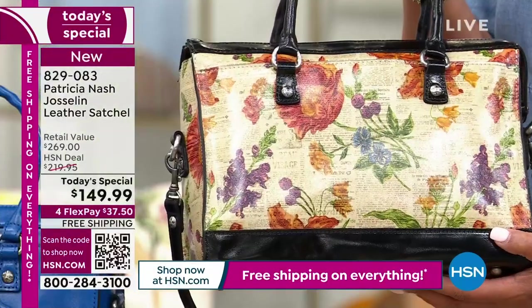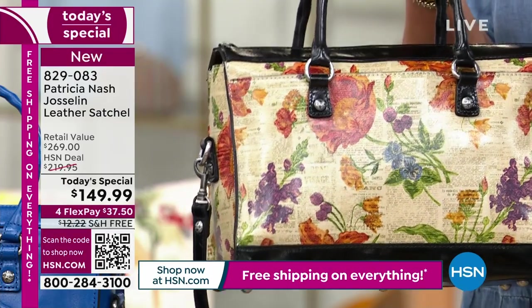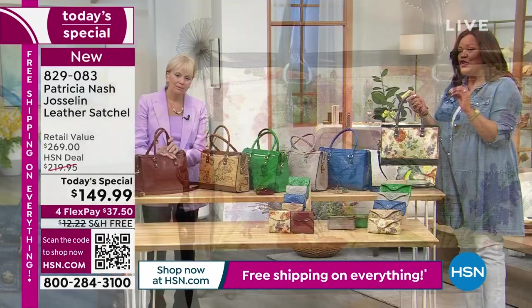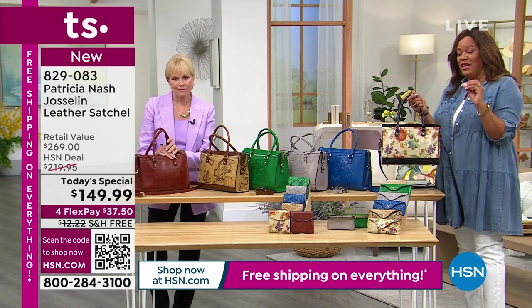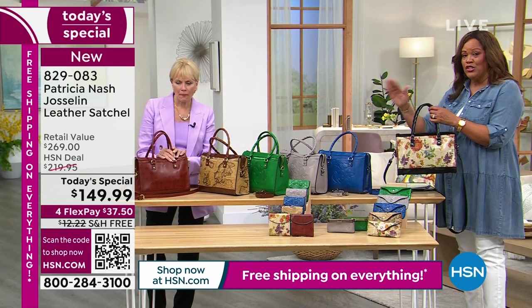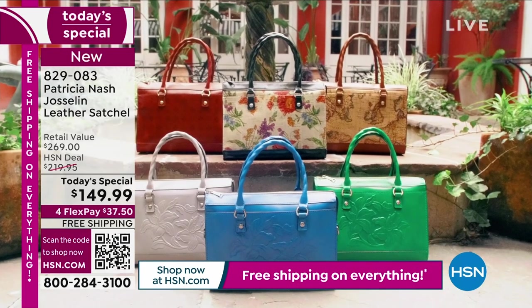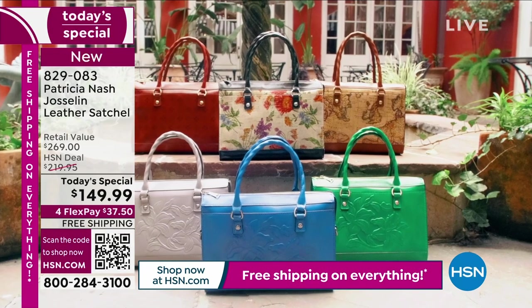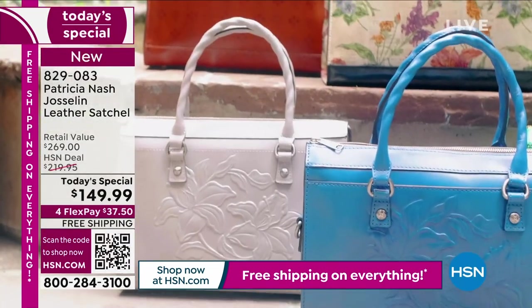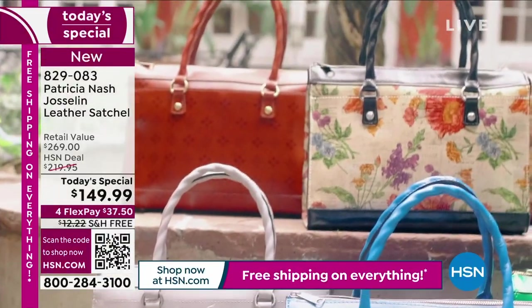This is a $269 retail compare. Retailers out there only have the signature tan print and would sell it for $269. All of the other colors are exclusive here, and it's $120 off. It's free shipping — I researched shipping, and it would normally be $12 to ship this to you, but not today. Only today are you getting this deal.